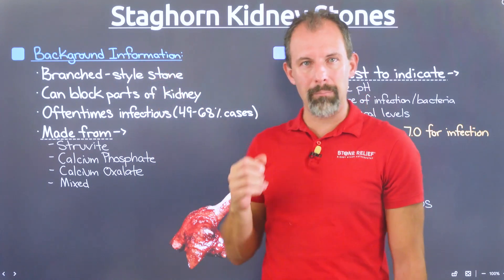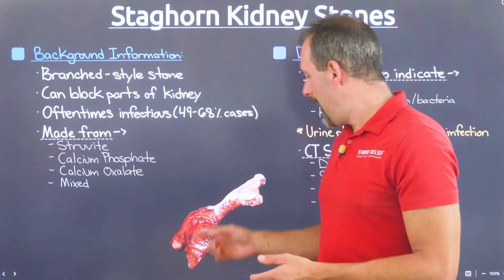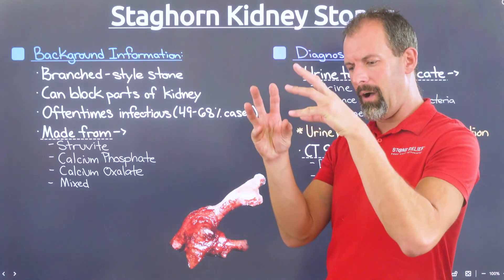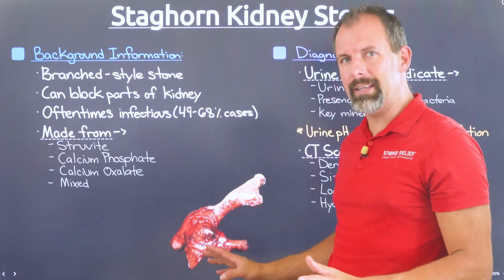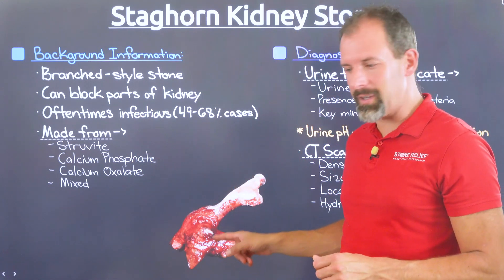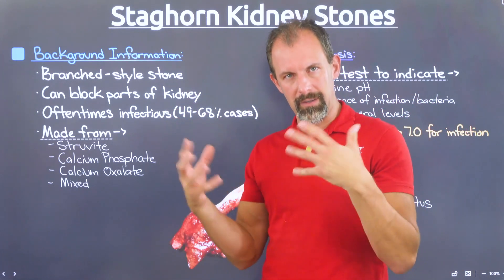This is a branched style of stone — it's not a specific stone type in terms of what elements construct it. It's just a shape that stones can take on, something similar to this example I have here in the bottle. These are going to vary greatly from person to person, dependent upon how they crystallize in the collecting system of your kidney. They'll also look different based on what they're made of.